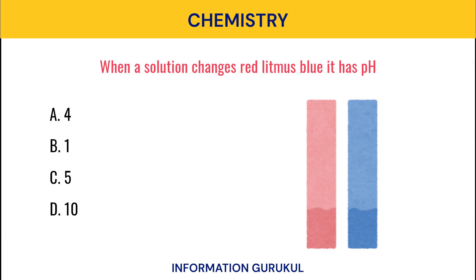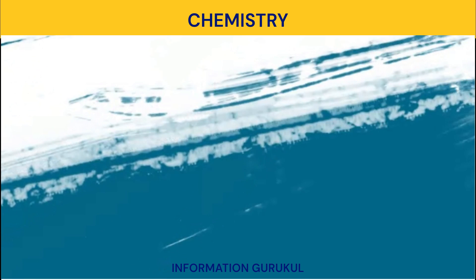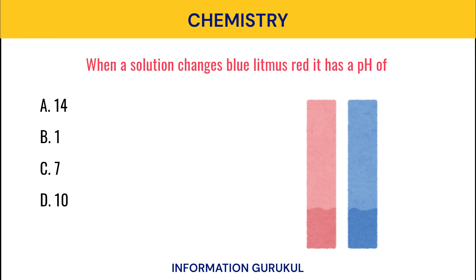When a solution changes red litmus to blue, it has a pH of? 10. When a solution changes blue litmus to red, it has a pH of? 1.